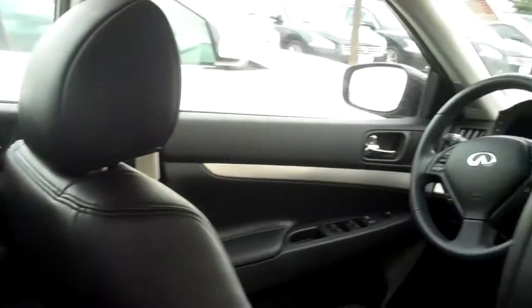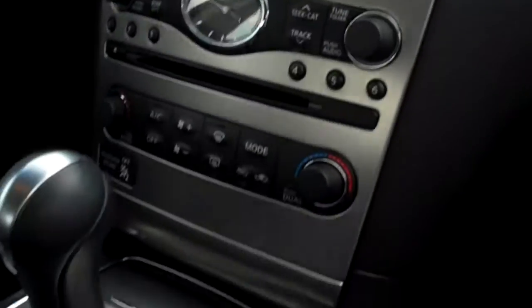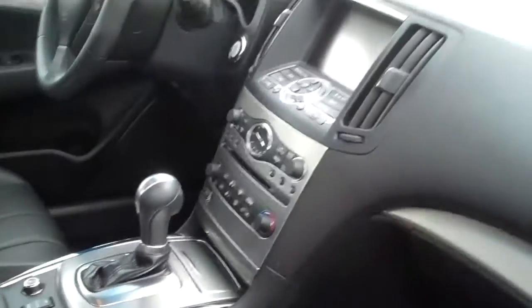Black leather interior. It is an all-wheel drive with heated leather seats. Very, very clean vehicle. Bluetooth, rear backup camera, cruise and tilt power seats.